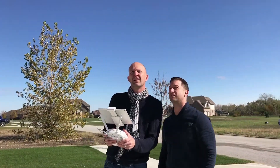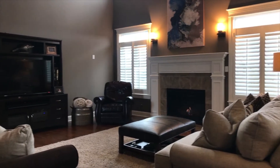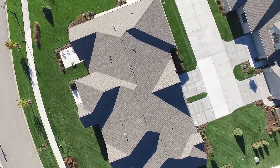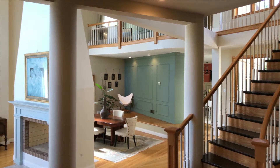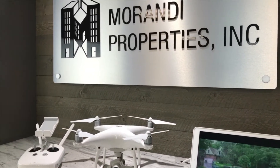Depending upon the type of property, we will tailor our marketing efforts around the use of a combination of the most cutting-edge technology, such as aerial photography using drones, video walkthroughs, and virtual reality. This gives the potential buyer a fully comprehensive experience before they even step a foot in the property.